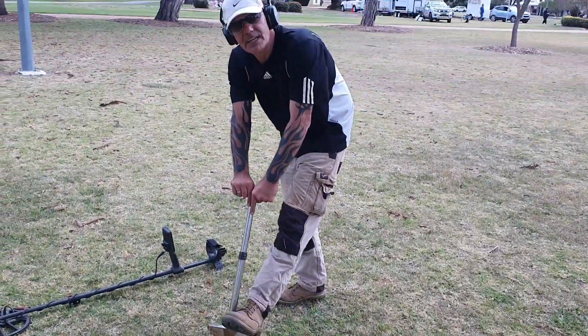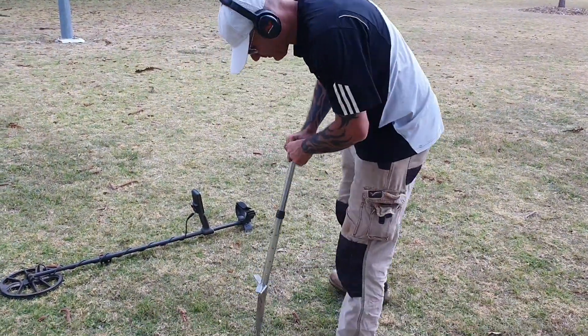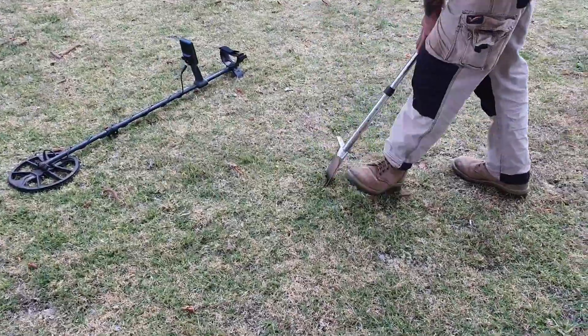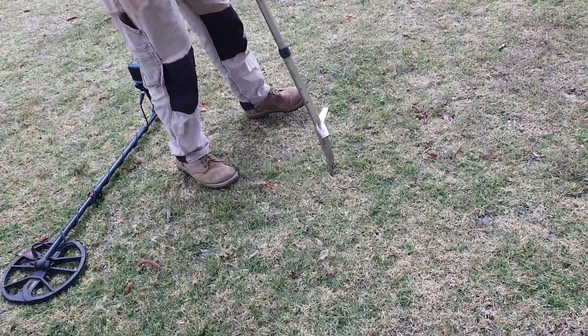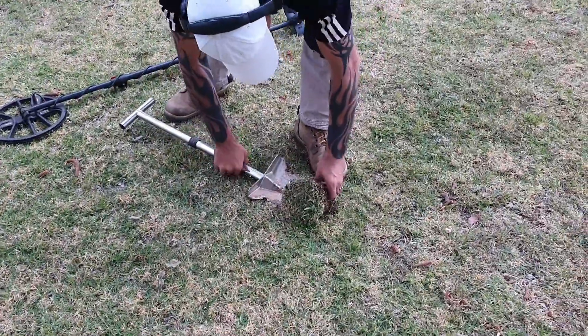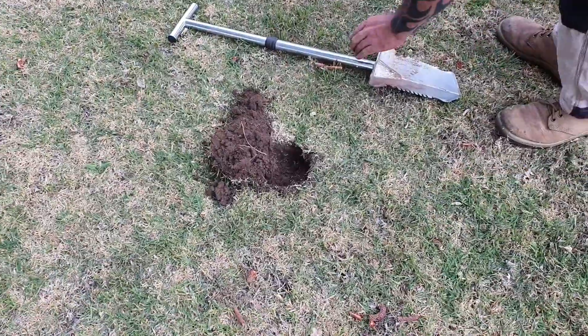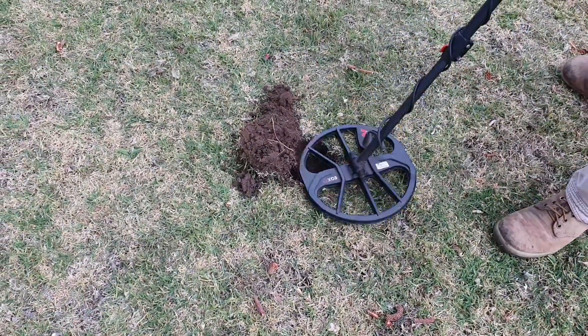Not too sure if it's going to be a bottle cap, but Matty zinged a nice loud signal here so we're going to see what he pops up. We'll do the live dig - so much easier to do live digs when there's two people. There it is mate - trying to hold a shovel in one hand and dig a hole is rough. Sounded pretty good.